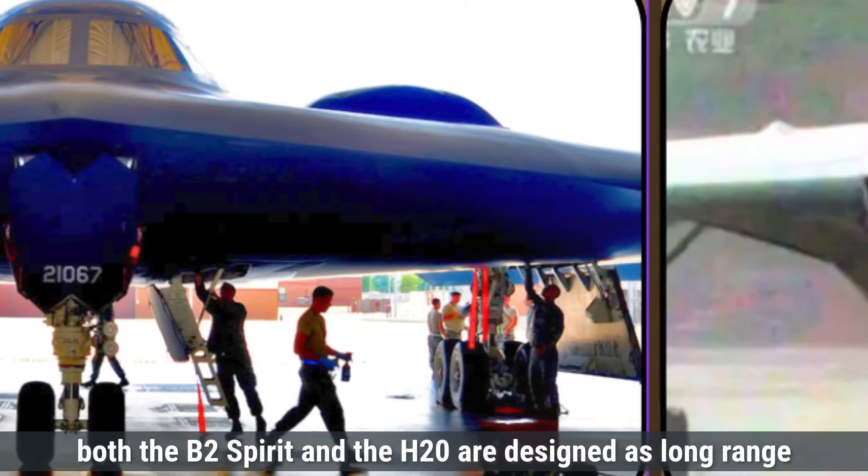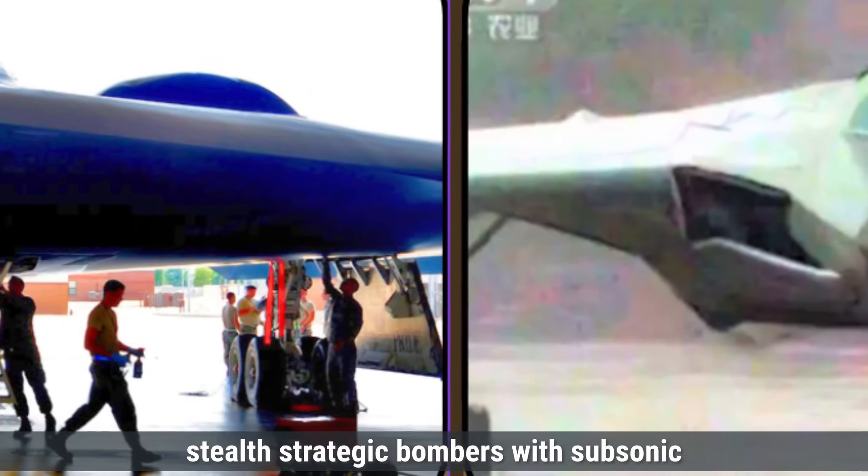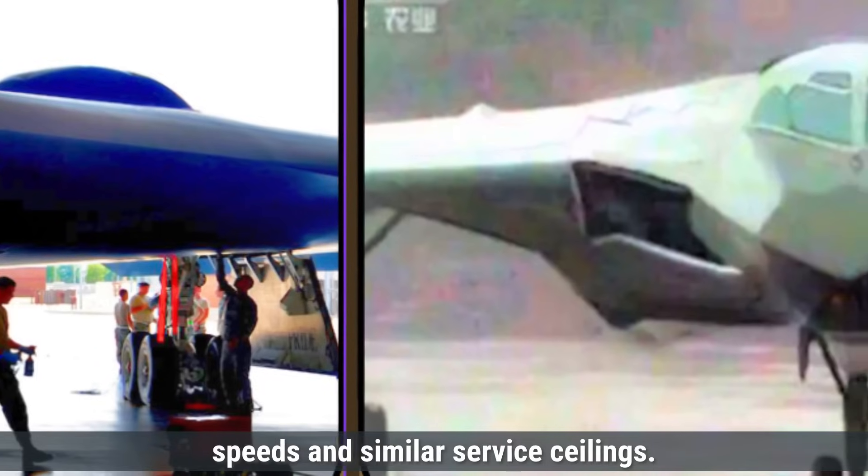Overall, both the B-2 Spirit and the H-20 are designed as long-range stealth strategic bombers with subsonic speeds and similar service ceilings.